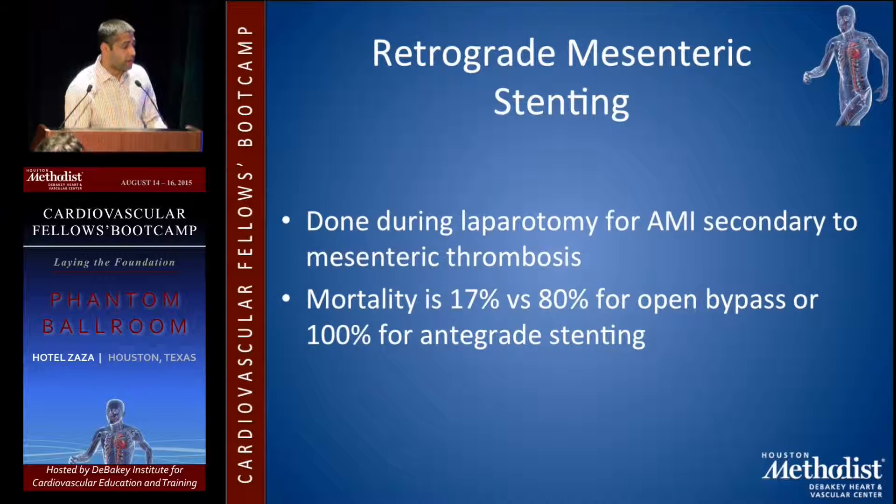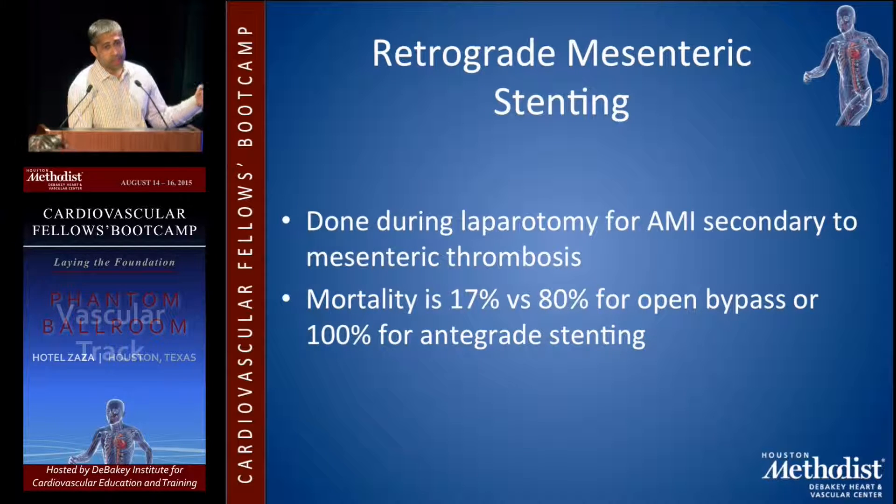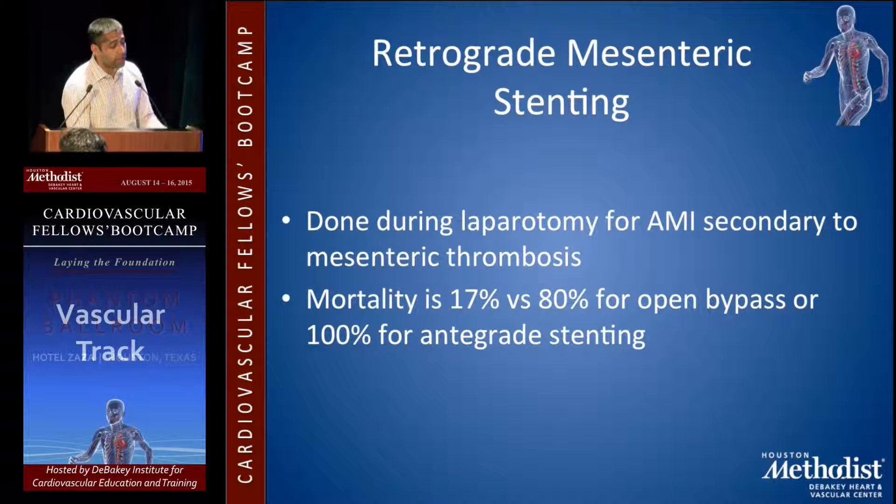Retrograde mesenteric stenting is being done more often now. When a patient has acute mesenteric ischemia with dead bowel, you go into the OR with a general surgery colleague. They examine how much bowel is viable, and if there's thrombosis of the proximal SMA, you can dissect down onto the SMA, pass a wire retrograde, and do an intervention to reduce how much bowel is compromised. Mortality is 17% versus 80% for open bypass or 100% for antegrade stenting — the reason for the high antegrade stenting mortality is that if you're not in the OR examining the bowel and leaving dead bowel, the patient is probably not going to do well.